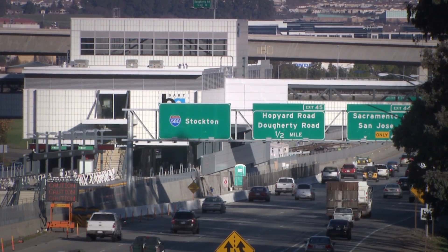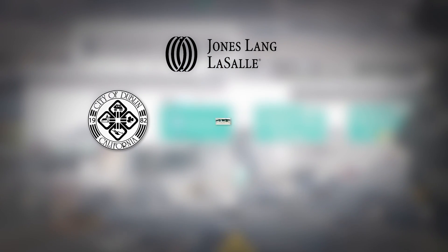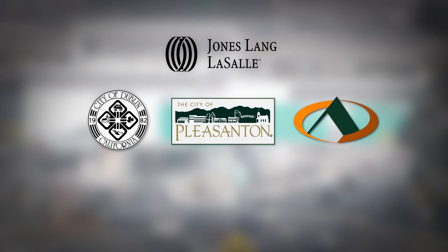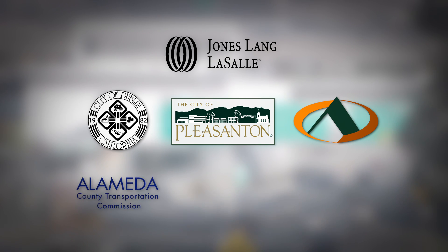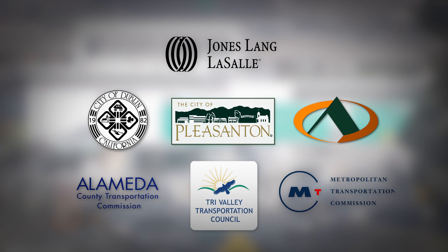The station and parking garages were built by BART's master station developer, Jones, Lange & LaSalle. Additional funding was provided by the cities of Dublin and Pleasanton, the Alameda County Surplus Authority, the Alameda County Transportation Commission, the Tri-Valley Transportation Commission, and the Metropolitan Transportation Commission. 'Most of the other projects that BART has ever built have been public money — grant money, state money. But here at West Dublin, we actually used the land as leverage to get money for the project.'